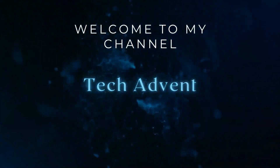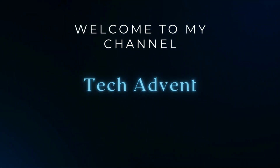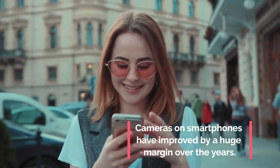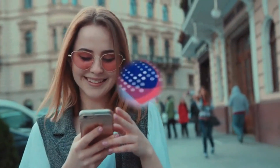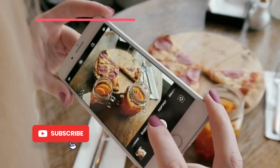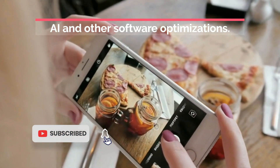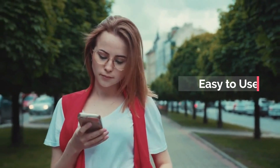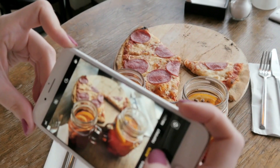Hi guys, welcome to my channel Tech Advent. Cameras on smartphones have improved by a huge margin over the years. You can find several phones with the best camera hardware, but one thing that differs between those phones is the software responsible for processing the captured images.